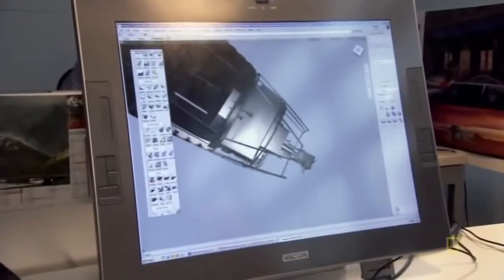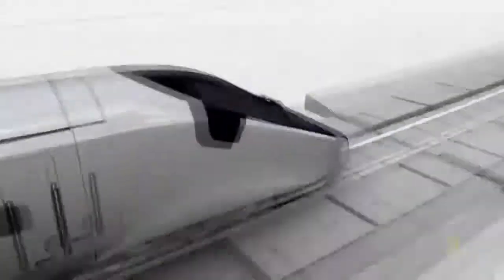With all the winning designs in place, the new AGV train is ready for construction.